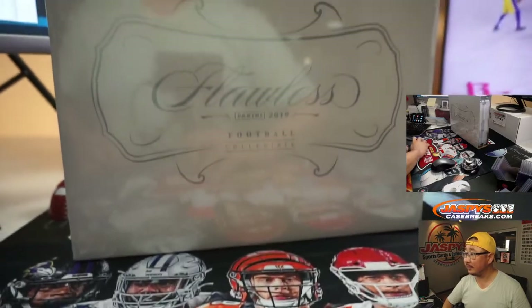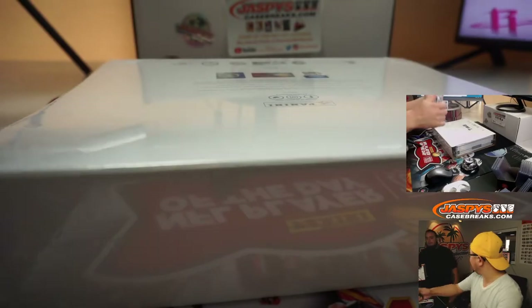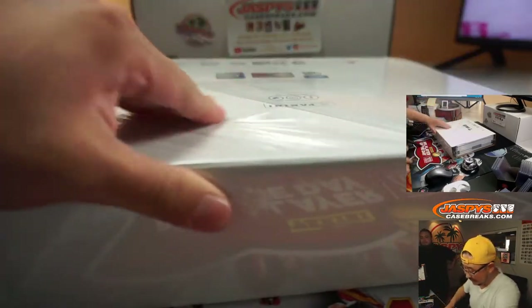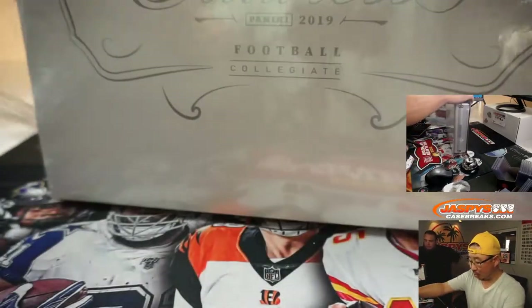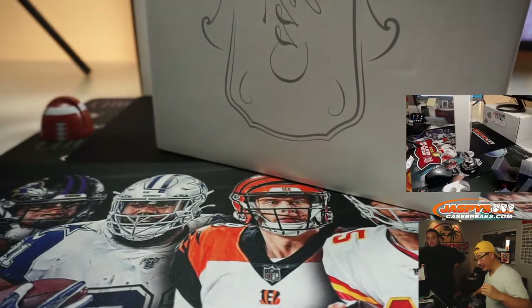There it is. Surprised it took so long — I thought this was going to go ages, like the day we posted it. Your 2019 draft class, of course. Kyler Murray out of here was a great sport.